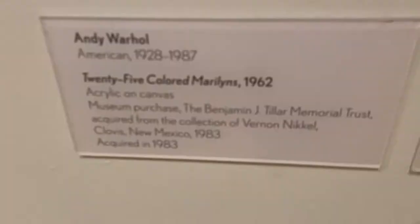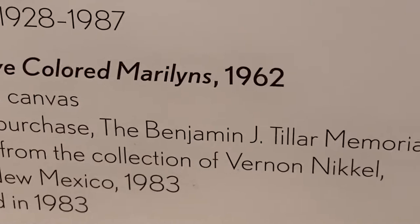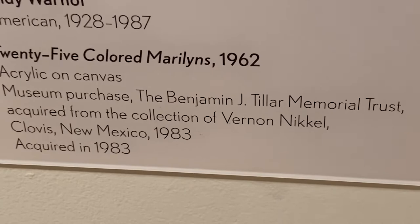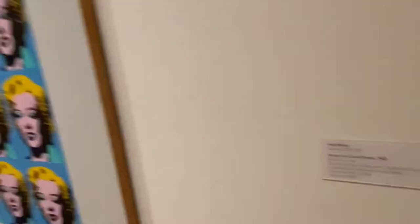He worked at a place called The Factory in New York. This one is from 1962, acrylic on canvas, museum purchase. It was acquired in 1983. Everyone knows this one though, it's pretty famous.